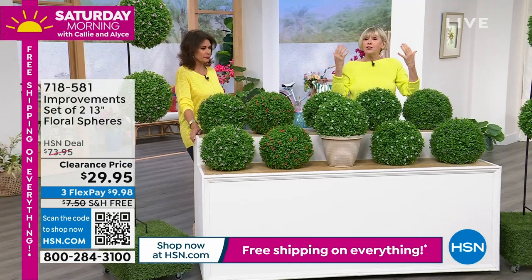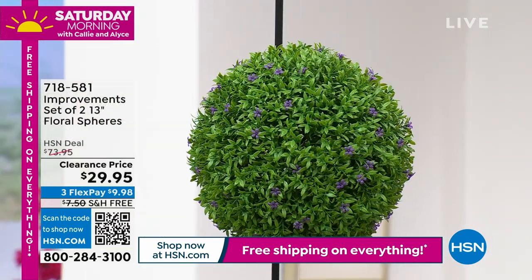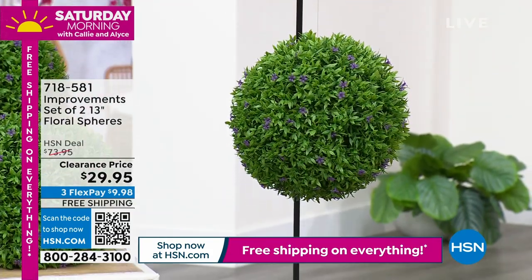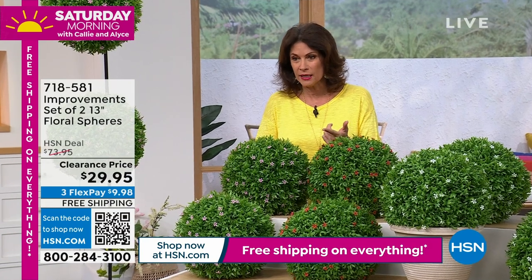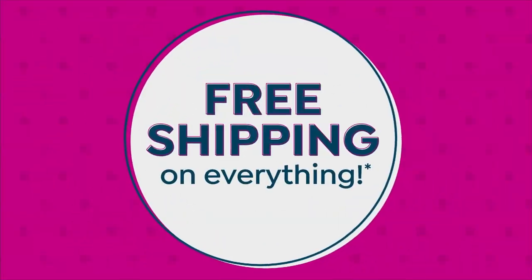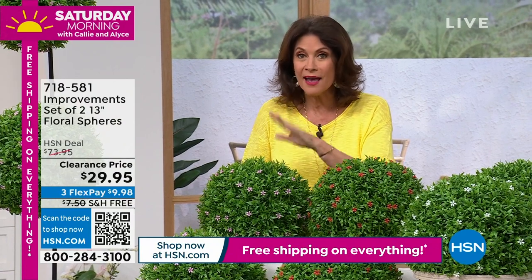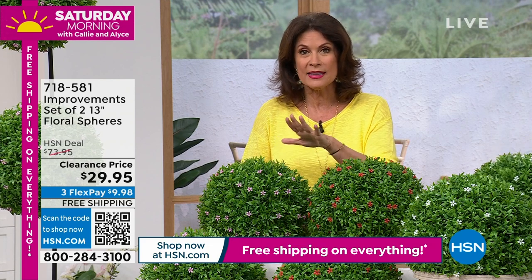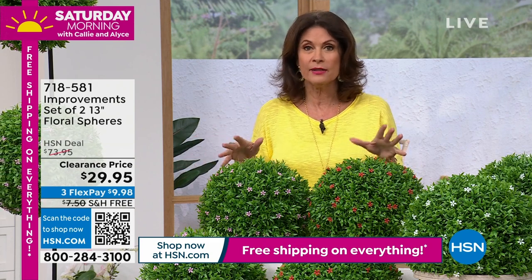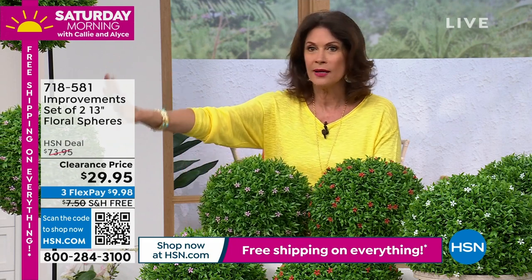They look really real — the little stems are slightly different lengths for a natural appearance, and that's one reason they've been so popular. Today they're flying out because we're doing free shipping and handling on our entire collection. We took about $40 off, plus you're saving another $7.50 in shipping — saving almost $50 today. We aired these yesterday and 3,000 flew out the door. $29.95 for two — a perfect size you can hang or display anywhere.